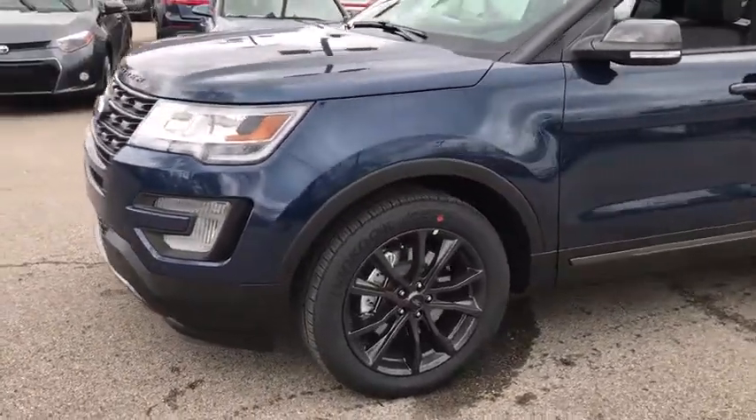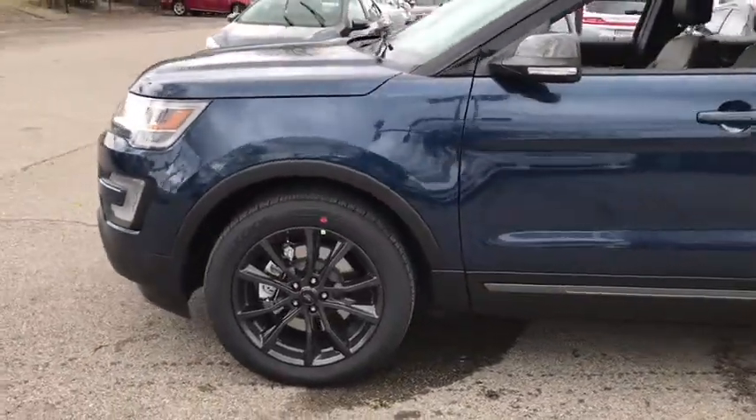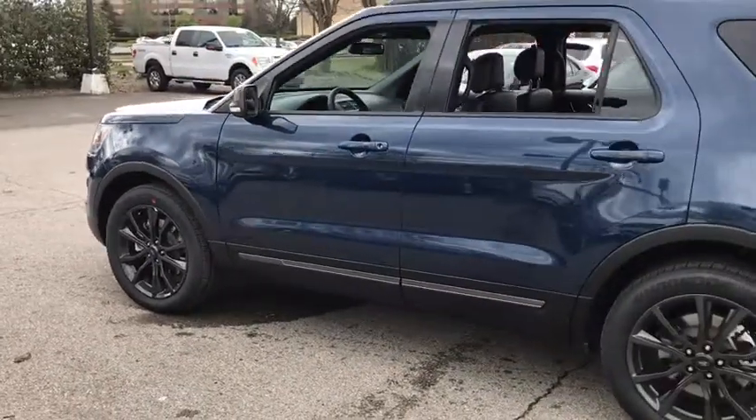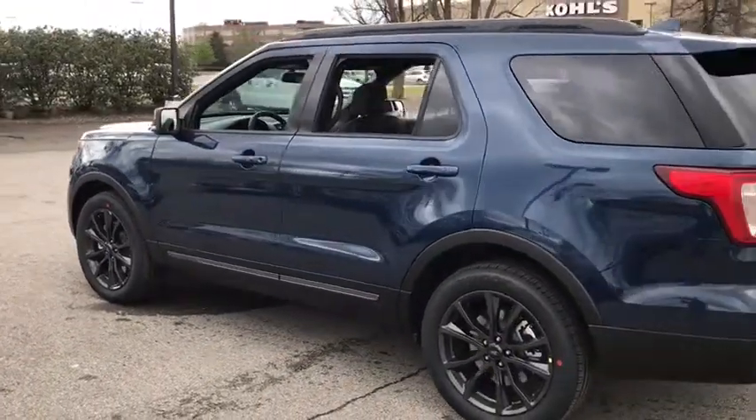2017 Explorer. You've got a lot of capabilities to call on in a Ford Explorer. Don't underestimate your choices. Here are some of this vehicle's great options.